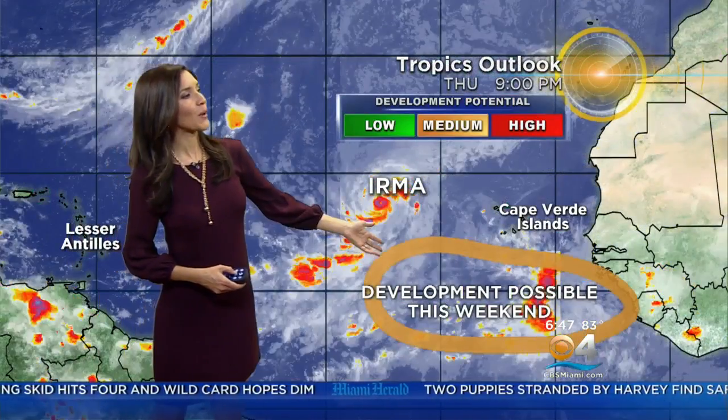We are also watching this wave here off the coast of Africa. Here's the depression Harvey, leading to some more wet weather across the Ohio Valley. And this wave here in the eastern Atlantic — we're seeing a medium potential of development as we head into this weekend.